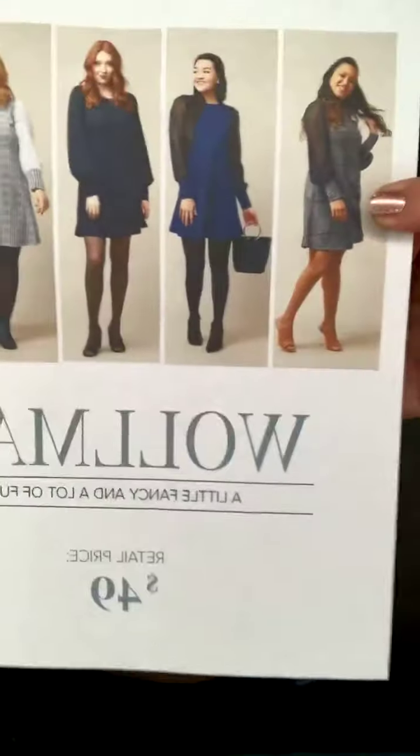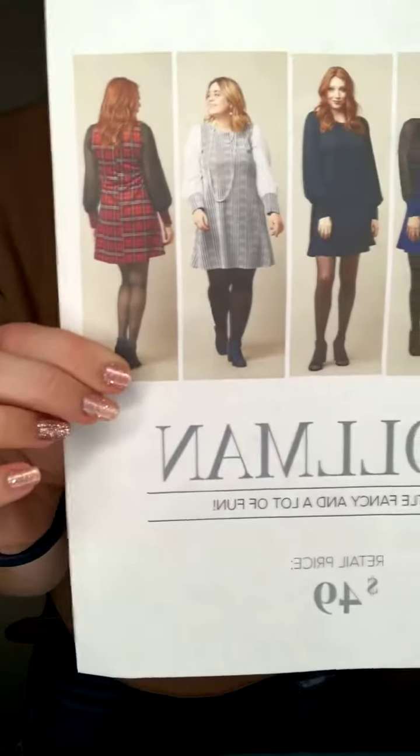So we have the adorable Prince top — so stinking cute — and then the Woman dress. Those are the two styles launching Monday. I am going to post the albums shortly and email you all as usual. If you don't get my emails, make sure you sign up for email subscriptions. Talk to you guys later, bye!